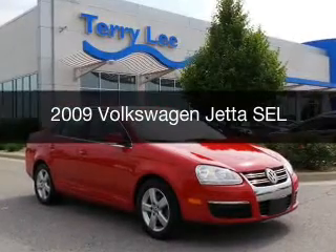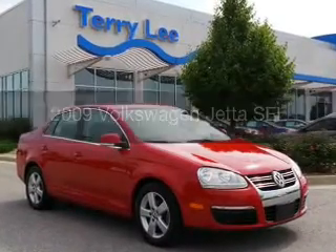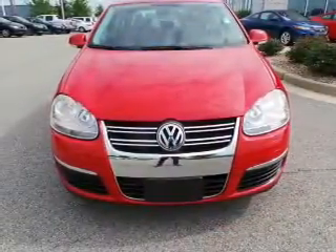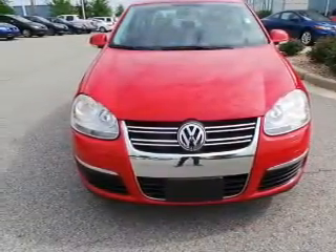This is a used 2009 Volkswagen Jetta, powered by front-wheel drive, a 2.5-liter 5-cylinder engine, and a 6-speed automatic transmission.